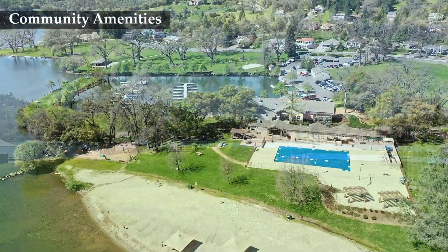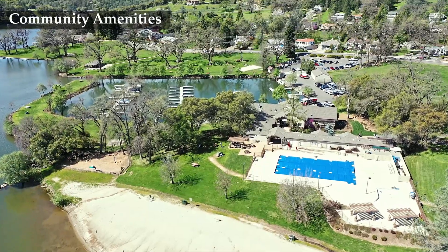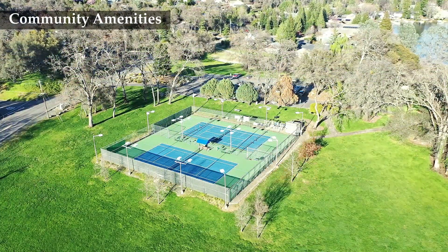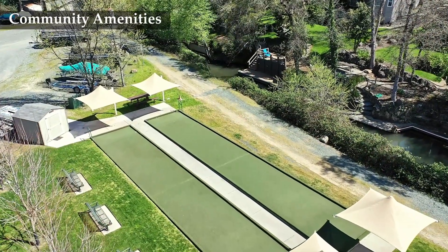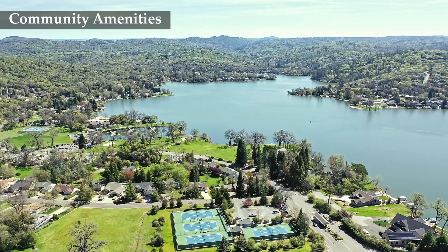There is also a community pool, volleyball court, pickleball court, and plenty of walking trails. Enjoy five pristine lakeside parks, concerts in the park, bocce ball, and more — the fun is endless.